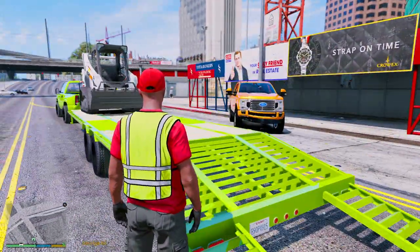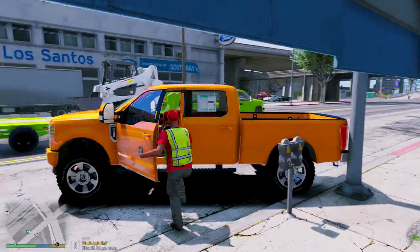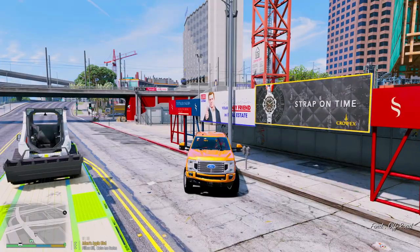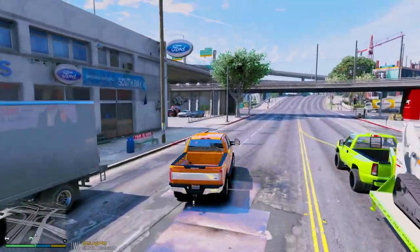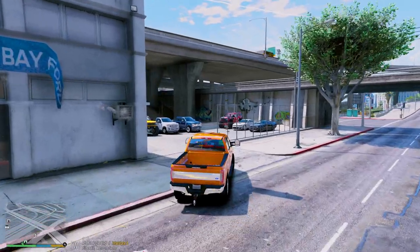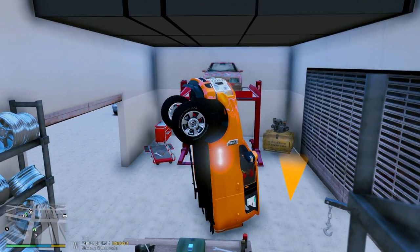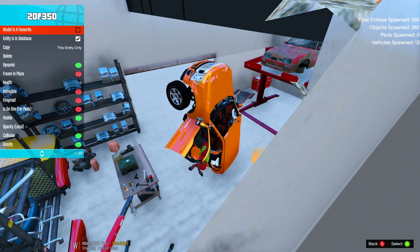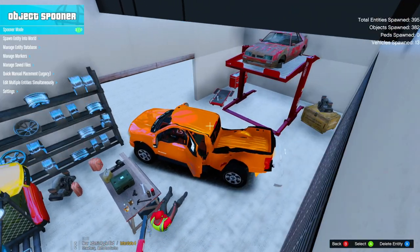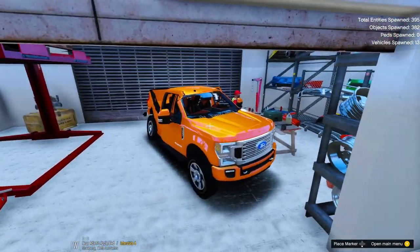Oh, oh my goodness — now this thing is going to need some more work. Wow. Oh my god. Now the Ida truck needs even more work.